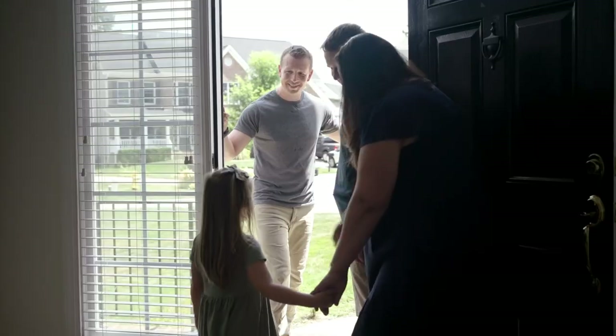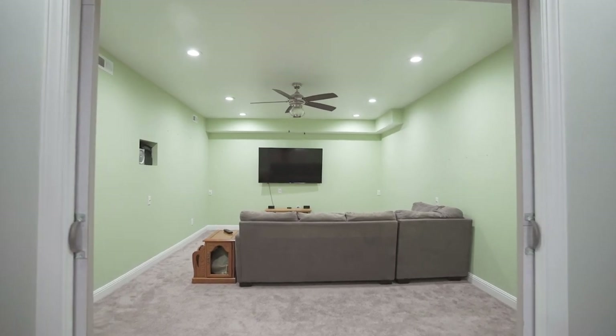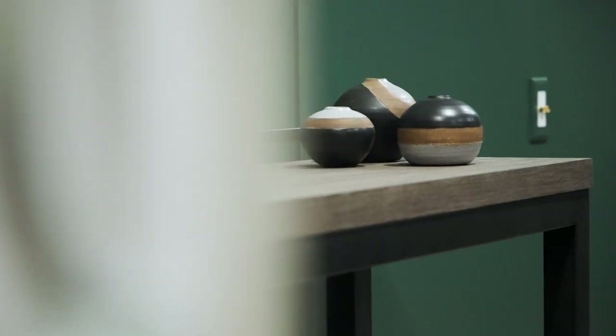Coming up on Dream Room in a Day — a family's neglected basement gets transformed into a slick screening room perfect for date night.